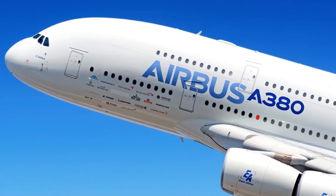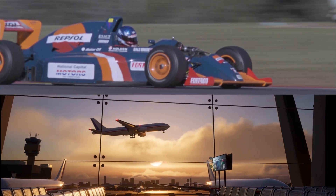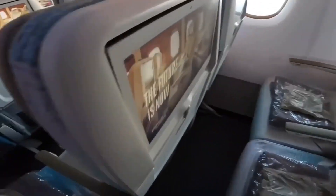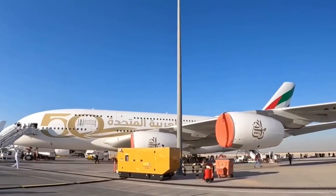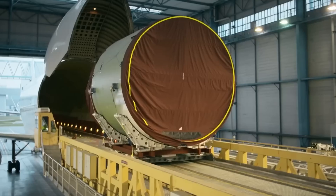If you've ever flown on an Airbus A380, you were cruising faster than a Formula One car, over 900 kilometers per hour, while seated inside a double-decker plane longer than two adult blue whales. It's a masterpiece of modern engineering, and today you will find out exactly how it's built from the ground up.